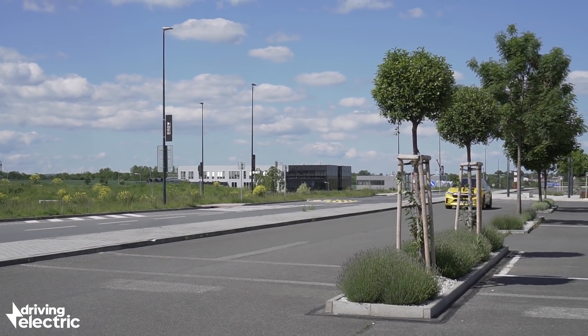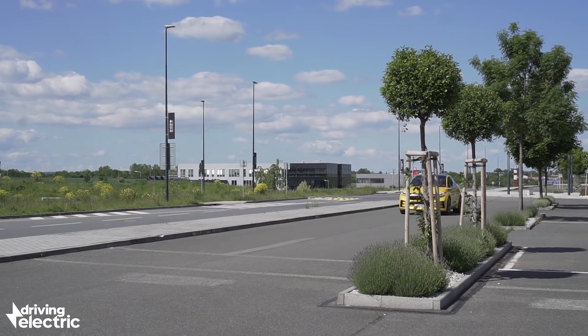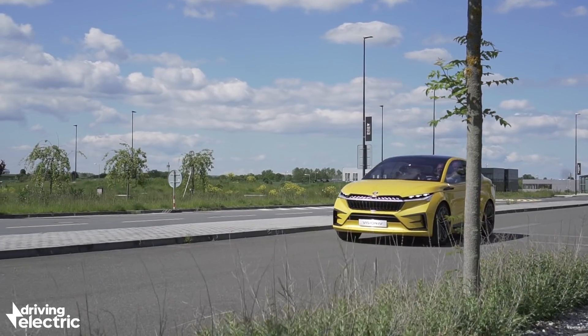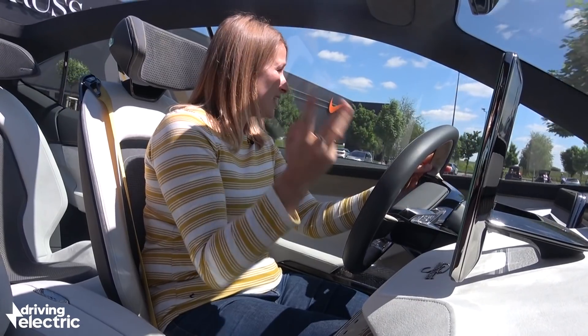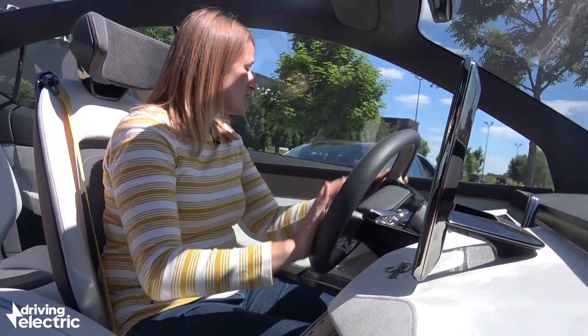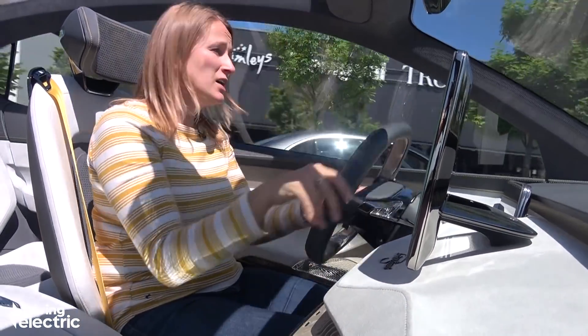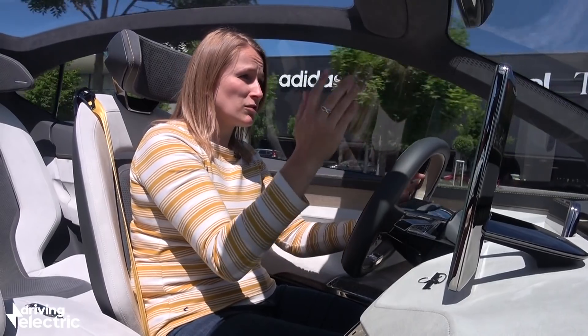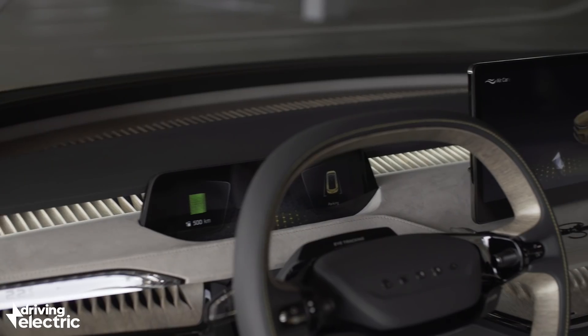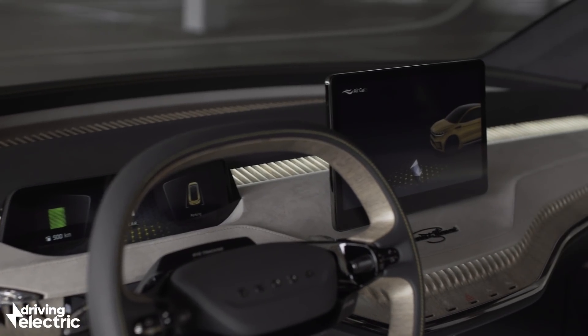We're going to see this car come out in 2021 — production is slated for mid-2020. This is also going to be one of a new generation of electric cars that make electric power really attainable. Skoda is a brand that specialises in being affordable to the everyday person, and this is something the company's designer has just been telling me about.